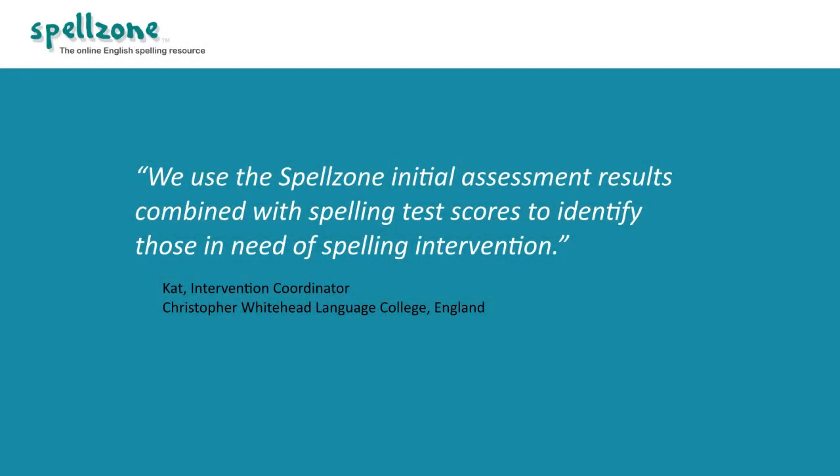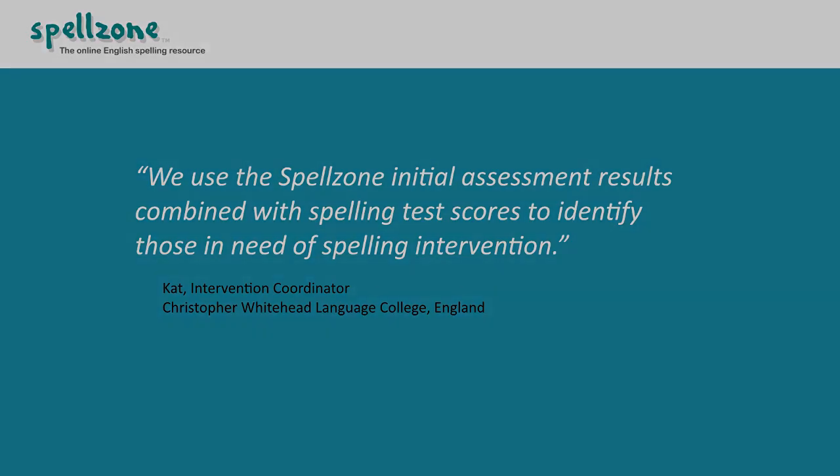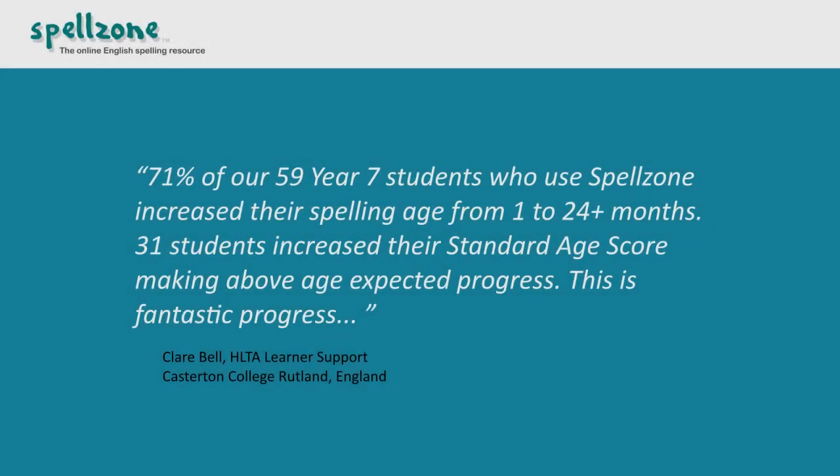Kat, the intervention coordinator at Christopher Whitehead Language College, says: 'We use the Spellzone initial assessment results combined with spelling test scores to identify those in need of spelling intervention.' Claire Bell, responsible for learner support at Casterton College Rutland, reported that 71% of their 59 Year 7 students who use Spellzone increased their spelling age from 1 to 24 plus months.